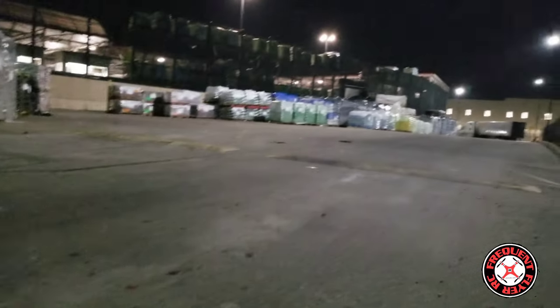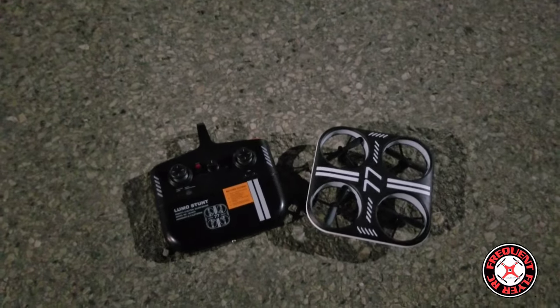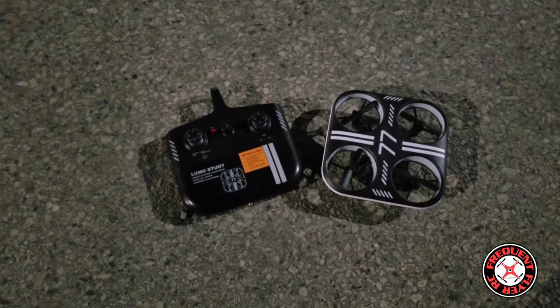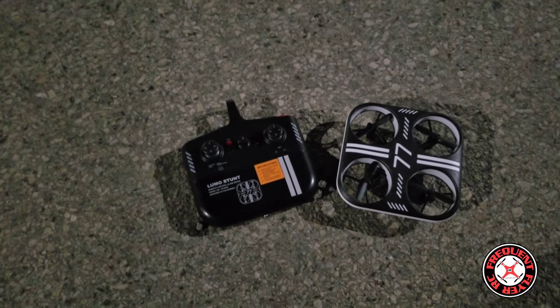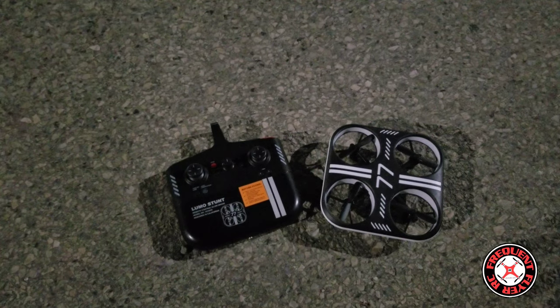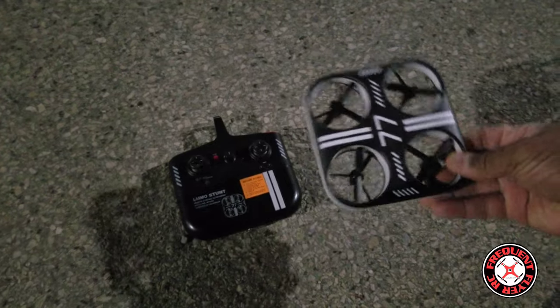If you're new to the channel, I'd like to extend a warm welcome. I'm out here at the classic location with the Lumo Stunt from Sharper Image, and it's a night flight. I just wanted to get this guy out here at night and see if the fact that it has blue lights all around — light blue in the rear and dark blue in the front — would it still be able to be flown nicely at night, and if it helps with orientation any.